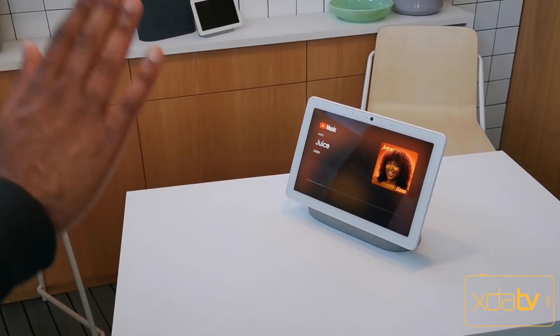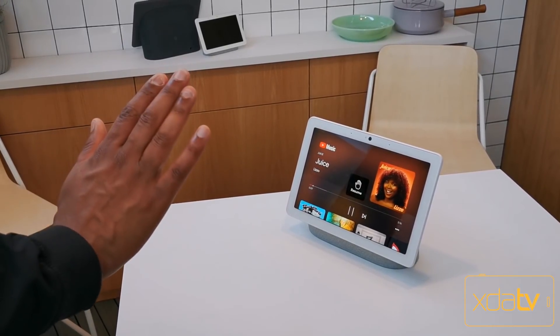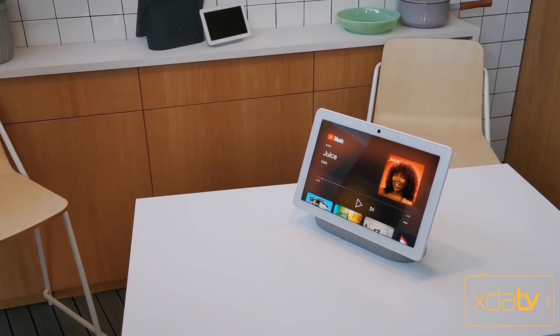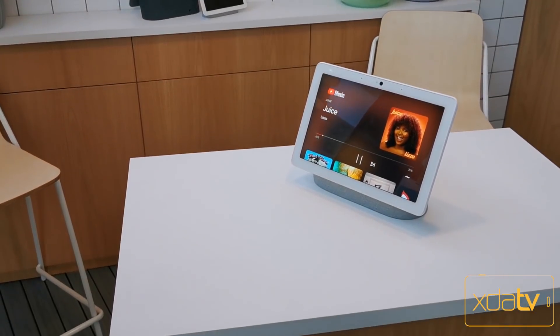As far as the information that we have for the Nest Hub Max, most of what we got today is that it's coming out later in the summer. Essentially it's a bigger version of the Nest Hub, and the overall experience itself is still very similar, very familiar.